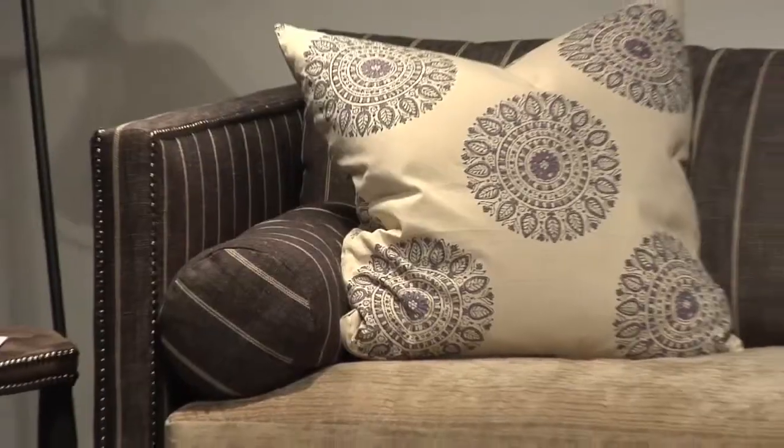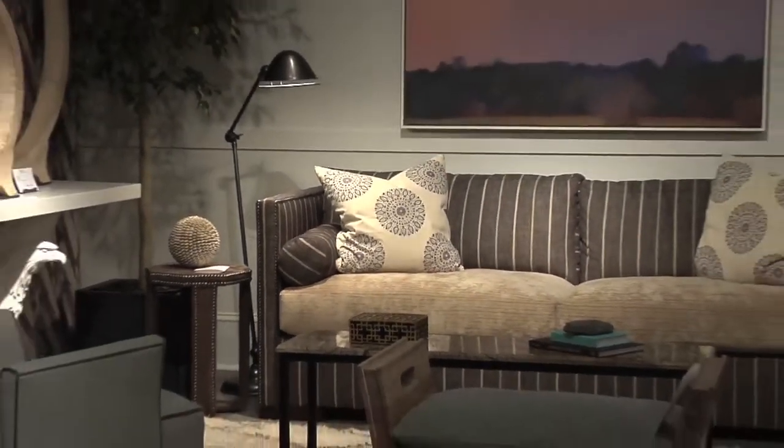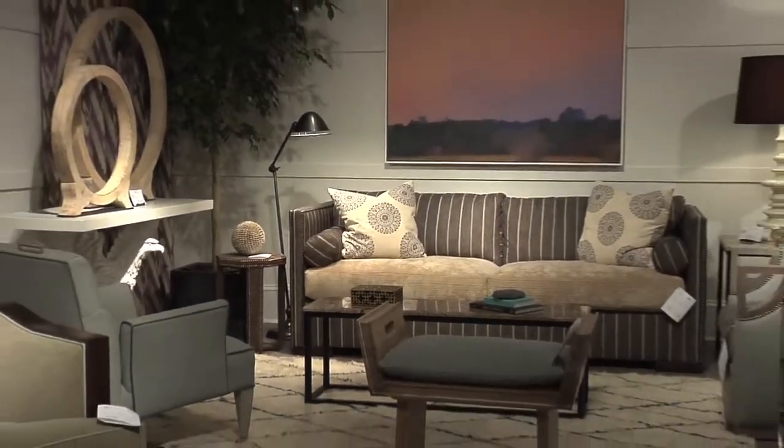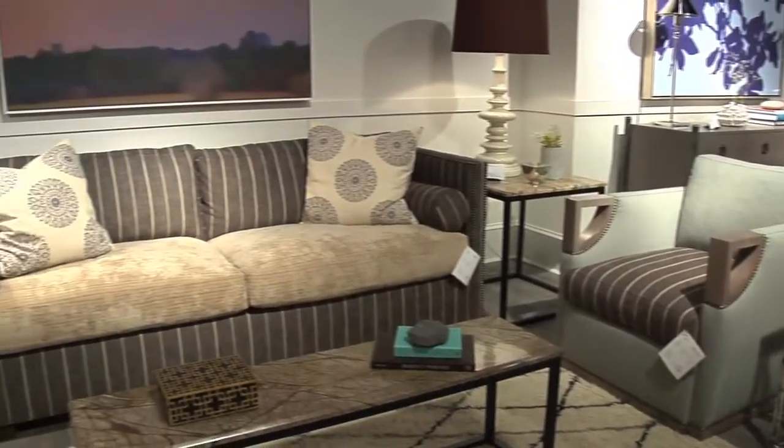We are so excited at Lex Home Philadelphia to be introducing the Tom Felicia line for Vanguard. I'm sitting on a sofa that we loved so much we're going to take it as is. This Eve sofa has three really great selling features. The cushions are Dacron wrapped foam, which makes for a nice medium firmness — very comfortable whether you're sitting or laying down to take a nap.